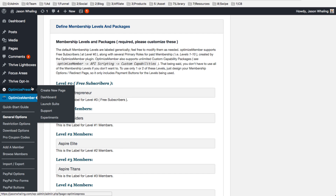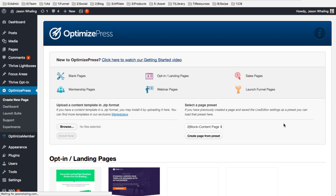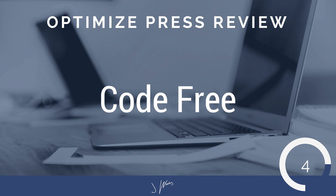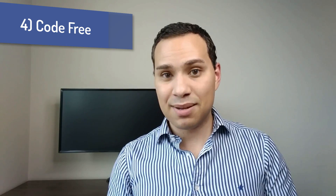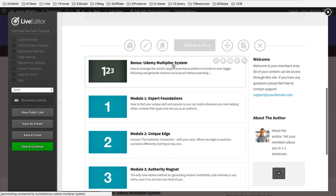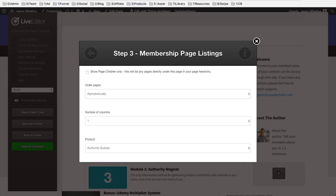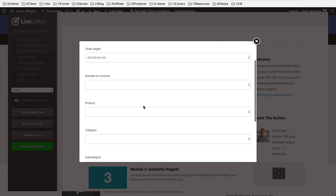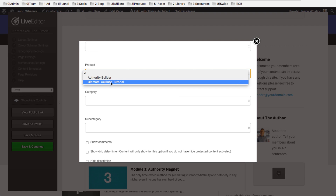It's a full-fledged membership plugin that allows you to protect all your content and comes with a drag-and-drop page editor that allows you to easily build pages without a single line of code, which is number four. Unlike some other WordPress plugins, you literally do not have to touch a single line of code when putting together your membership website. One of the big drawbacks of typically using a plugin like OptimizePress compared to a hosted solution like Udemy or Teachable is that those options don't require you to know any HTML or JavaScript. The nice thing about OptimizePress is you get the discounted price because it's on your own WordPress site, and you have the ease of use that comes with not having to know a single line of code.